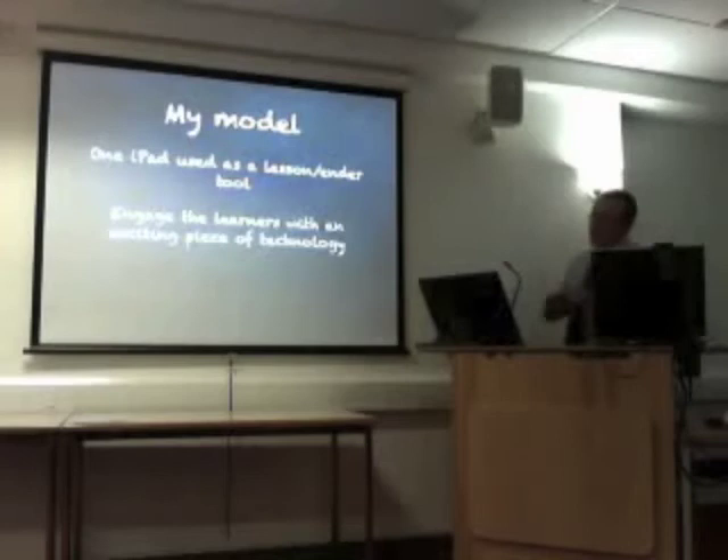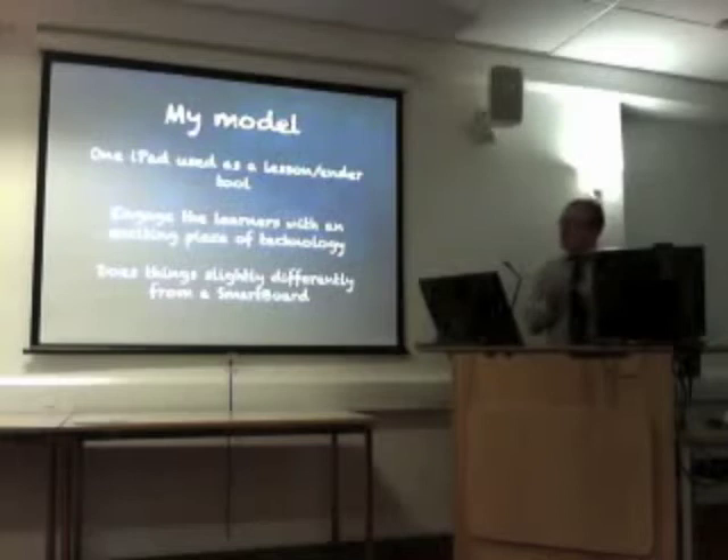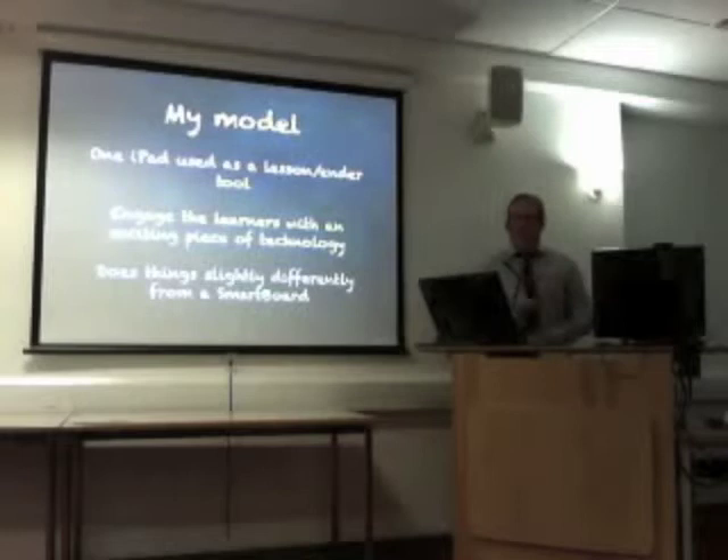I'll use mine as a lesson ender or opener — just use a math app, see how it looks, take it from there. Thinking about Curriculum for Excellence, engagement, technology — engage the learners with an exciting piece of technology. I mean, everyone has seen the iPad, the iPhone, the iPod.